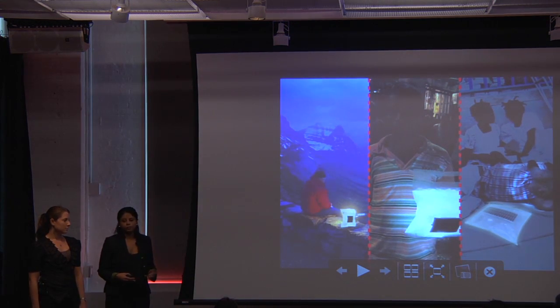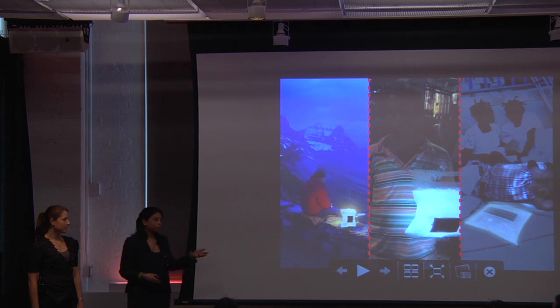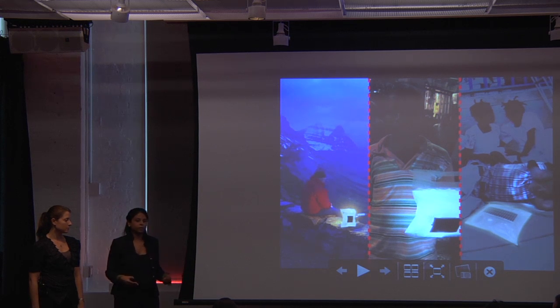We're currently sending out 50 of our first prototypes to places like Haiti, Ghana, and Nigeria. As you see here, we propose that it can be used in many different situations, and so over the next couple of months we'd like to scale up that effort from 50 to 500.